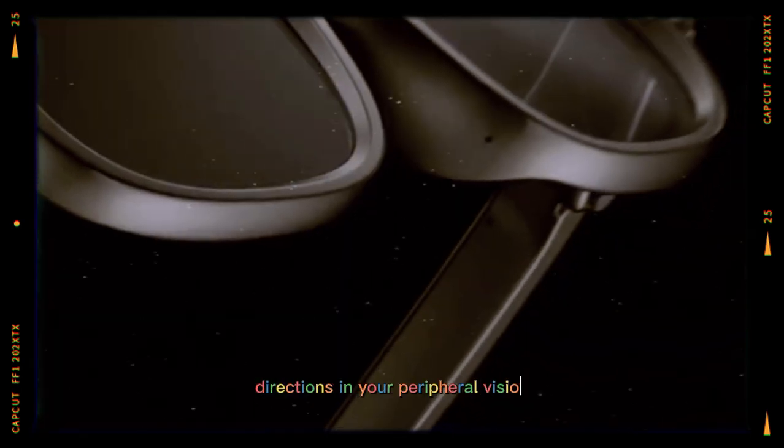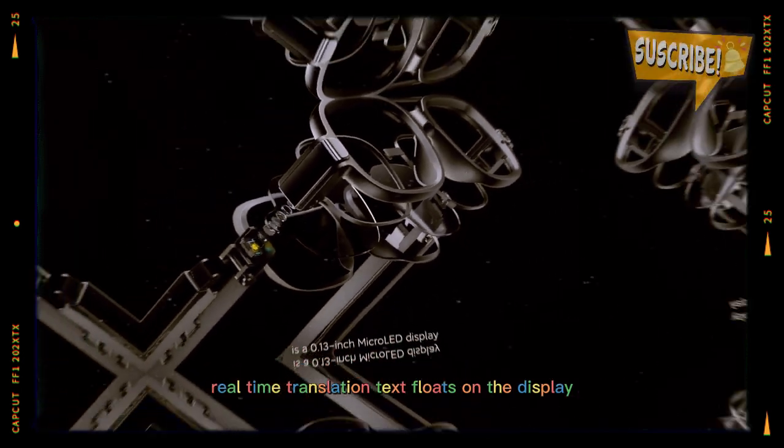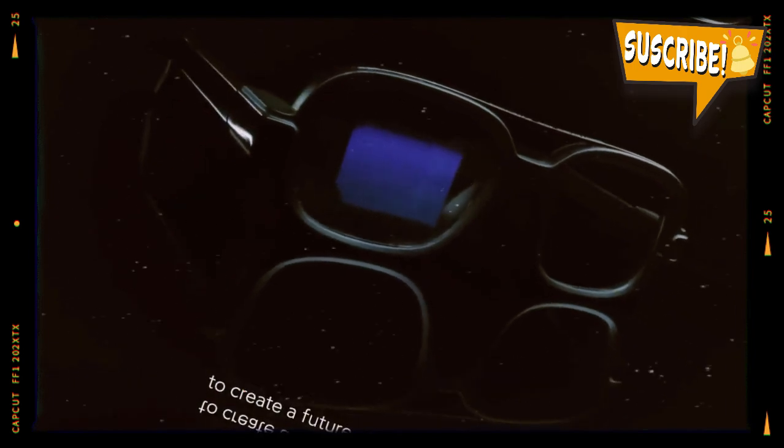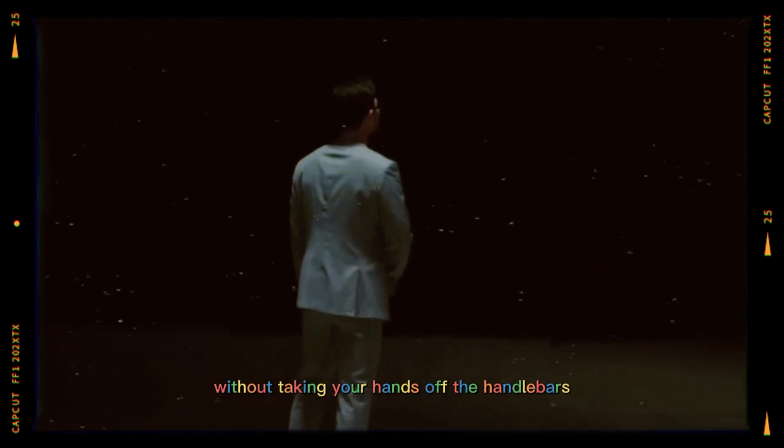Walking through a city, you can get turn-by-turn directions in your peripheral vision. At a café in a different country, real-time translation text floats on the display as someone speaks. Out on a bike ride, you can see your speed, route, and incoming messages without taking your hands off the handlebars.